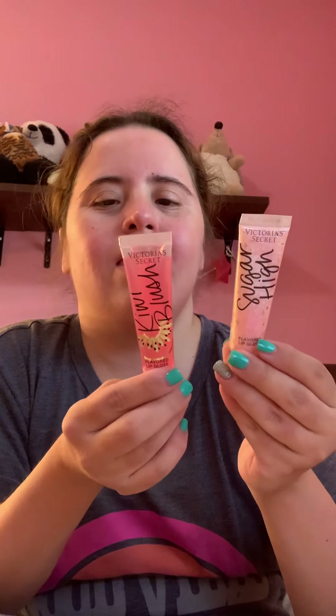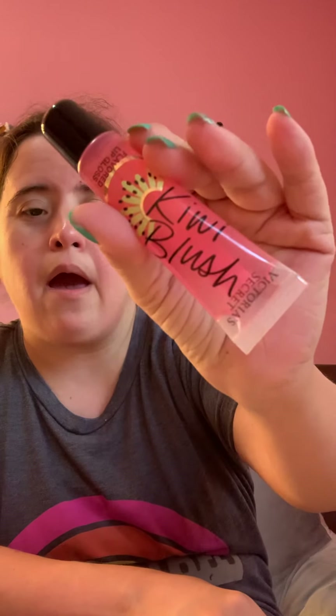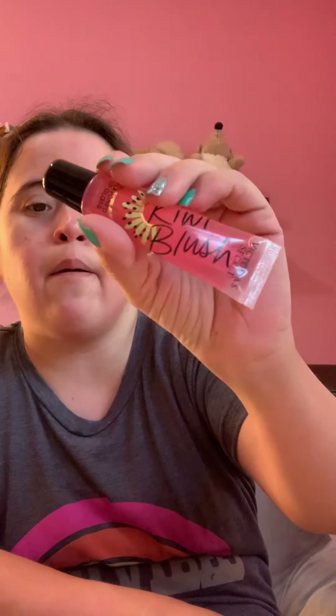So the first two I'm going to show you are my lip glosses that I got from Victoria's Secret, and they're both $10 each. This one is a kiwi brush. I tried this and it smells so good — I can smell it, and when I put it on it does smell like kiwi.